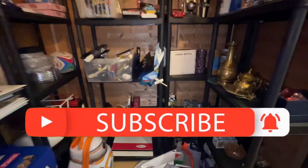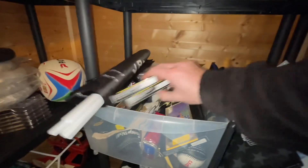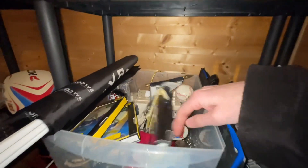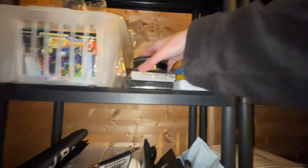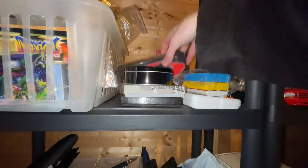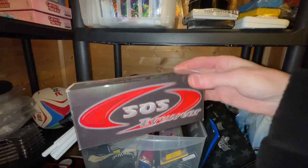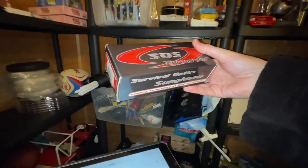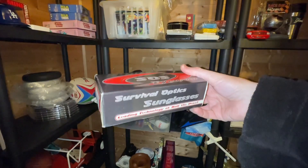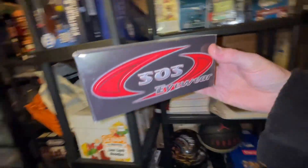Next up, some SOS eyewear — it should be around here somewhere in the smalls area. There it is, up here. This has gone for £13. I can't remember what I paid for it — maybe one or two pounds at a boot sale.